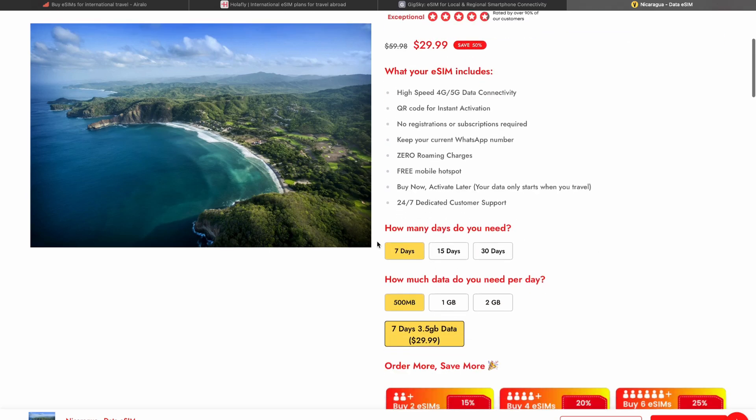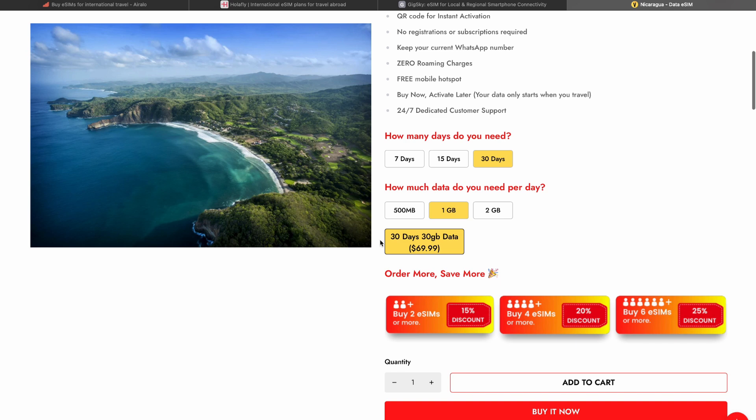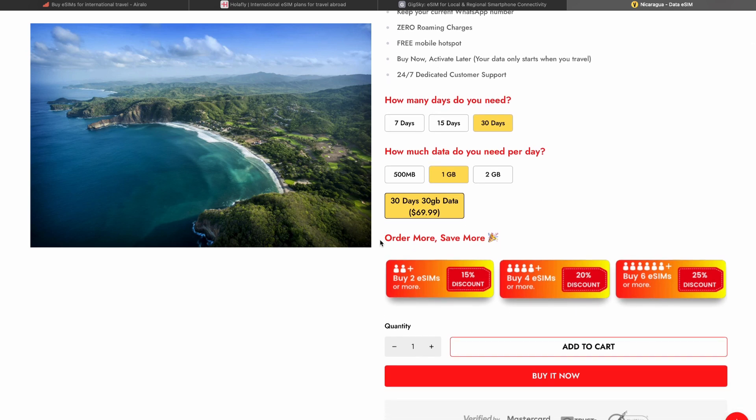When you are ready to buy, you can choose your plan. For example, if you are going to Nicaragua for seven days, you can choose a seven-day plan, or if you are going for a month, you can choose a month plan. Then you need to choose how much data you need per day — for example, one gigabyte per day. There are also family bundles: if you have four members in your family, you can buy four e-SIMs at once and get them with a 20% discount.